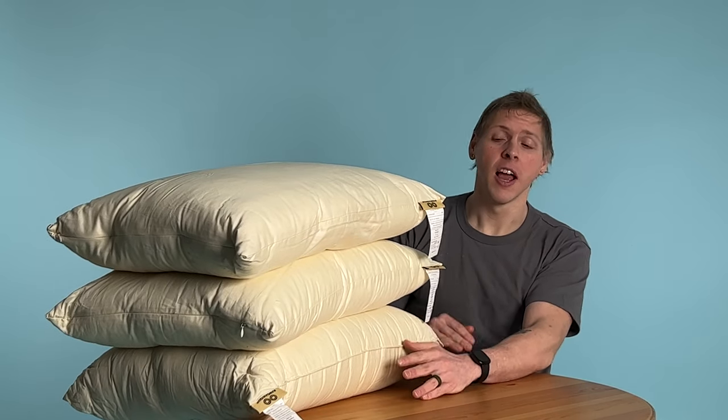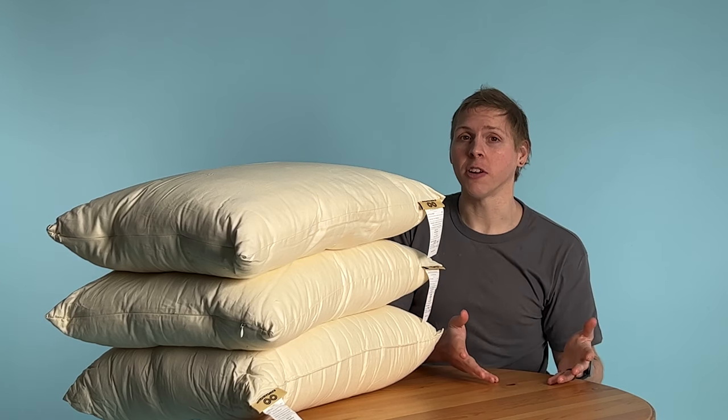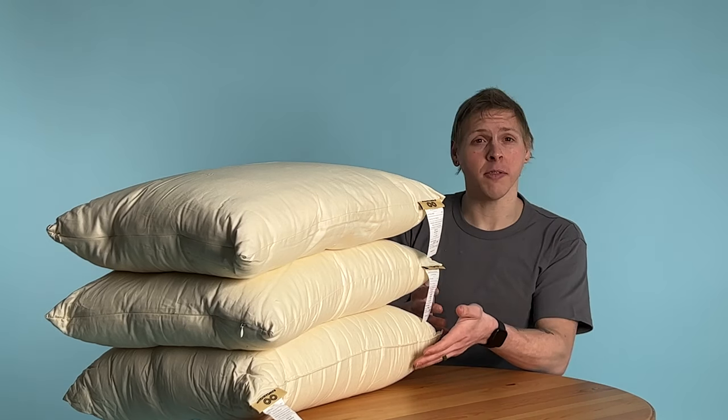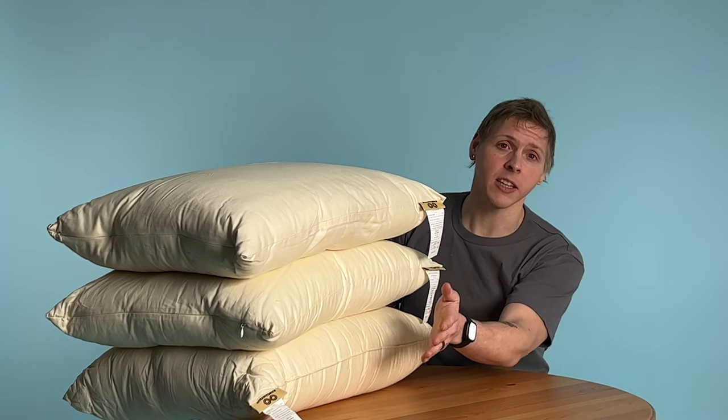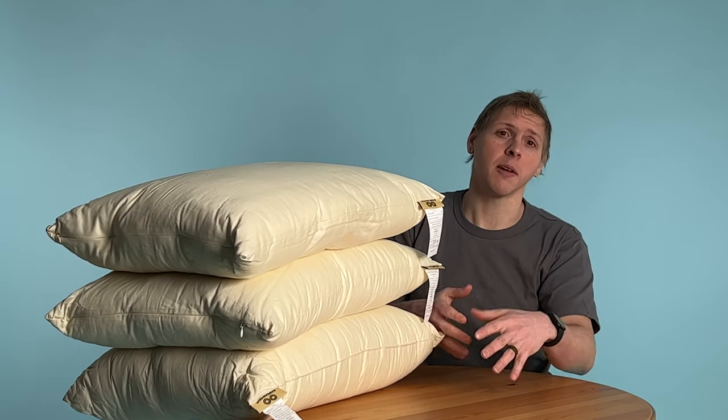We offer these with or without zipper. That way you can open it, remove, or add to adjust to your liking. If you're unsure about what would be the best feel for you, we recommend getting the firm loft with a zipper, so you can pull out as much as you need to find that perfect night's sleep.